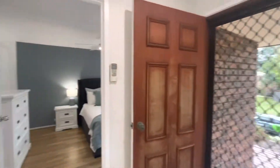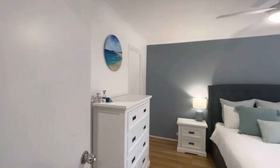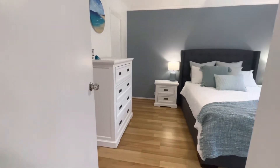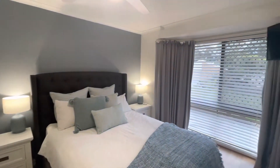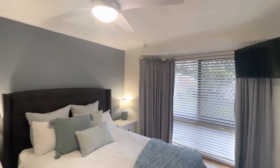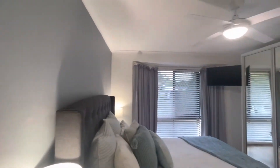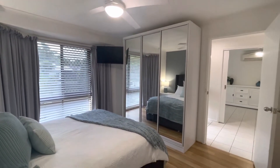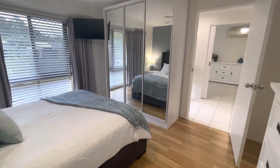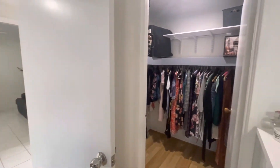Coming back around and to my right is the master bedroom — absolutely stunning flooring in here. Again we have that beautiful archway feature, ceiling fans, a TV fixture up there, covered spaces, and also a walk-in robe.